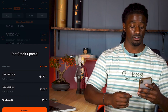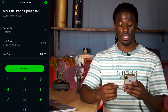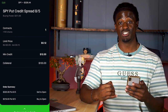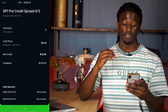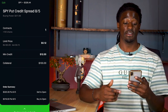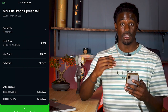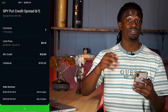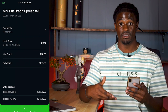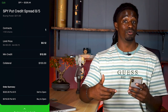You swipe up, hit review, and it gives a credit of $0.12. Hit review again — it's going to ask for a collateral of $100. It takes my $100 collateral and credits my account $12 immediately. If SPY stays above $320 by Monday, they give me my $100 back, I keep the $12, and then I do another 87–90% chance of profit put credit spread for Wednesday, then another on Friday.